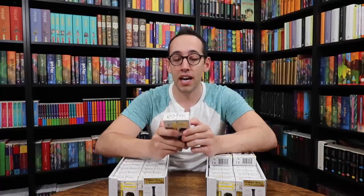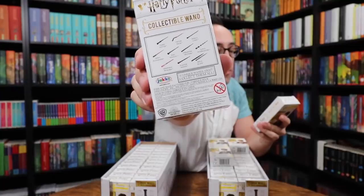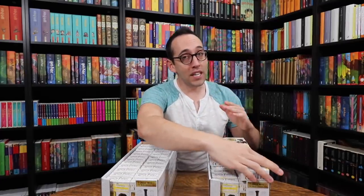Here we have 53 of these mini die-cast wands. There are 11 you can find: Harry Potter, Victor Krum, Remus Lupin, Newt Scamander, Ron Weasley, Hermione Granger, Albus Dumbledore, Serafina Pickery, Alistair Moody, and two variations of Sirius Black's wand — 11 total. We have 53, so I'm sure we'll find at least one set.